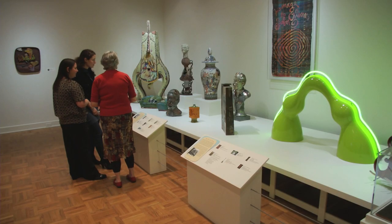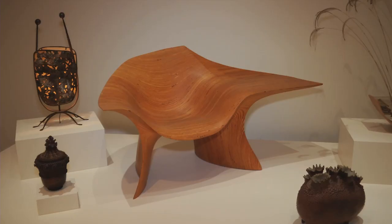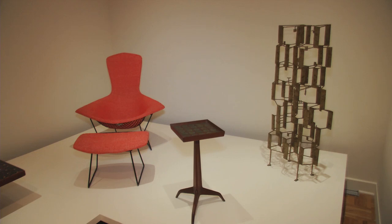The curators gave us some guidelines as to what things go together as a group to try to tell a story. So it's my job to try to fit that into our gallery space. We tried to set up a table and a chair and things like that in a position where you would see them as if they were in a living room.